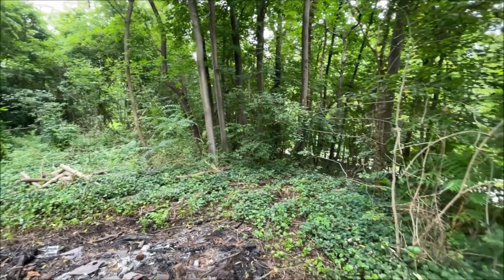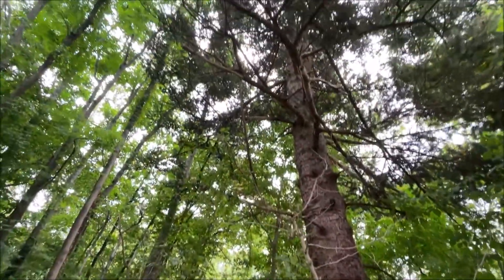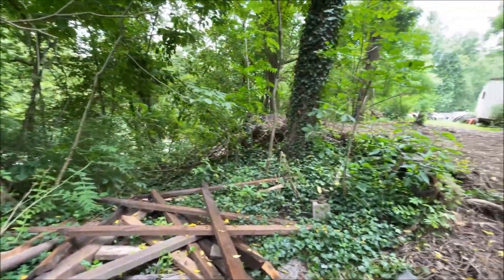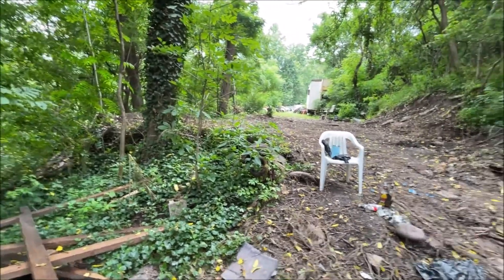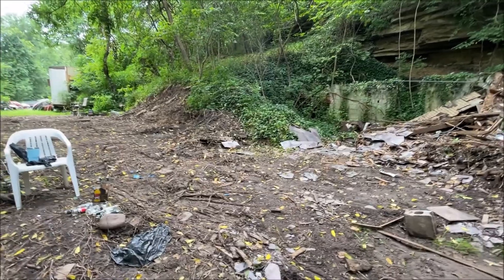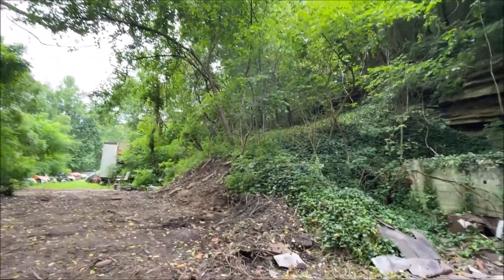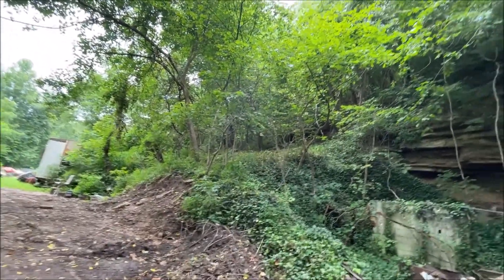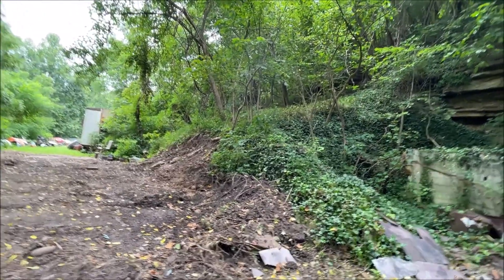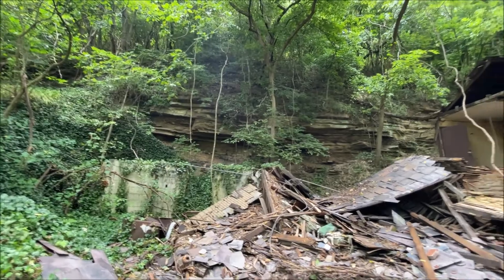I think they're gonna get rid of some of these trees. I want to keep this one. It's pretty cool. There might be a garden up there eventually, and chickens eventually. It's just an all-around hangout area, which I think will be really neat.